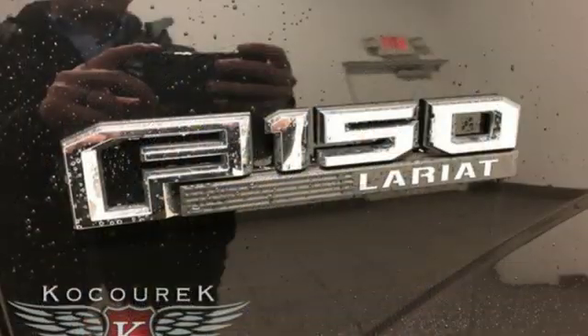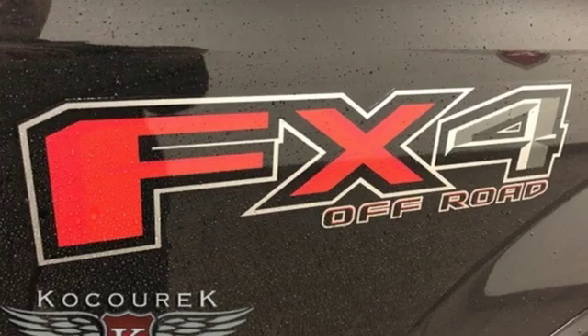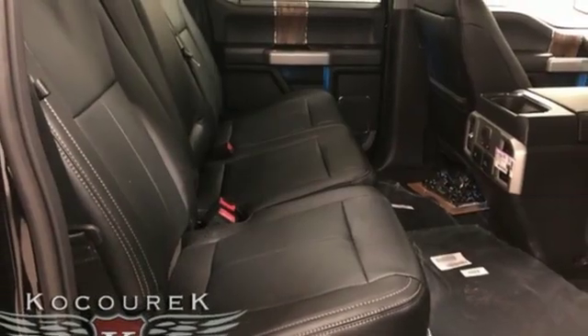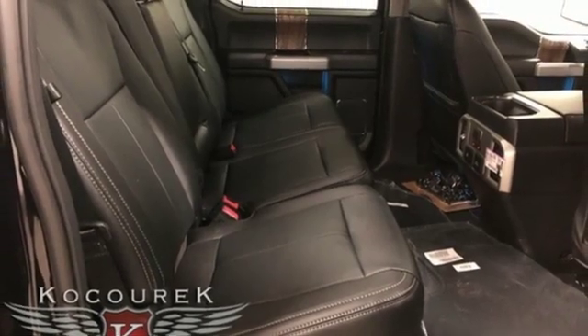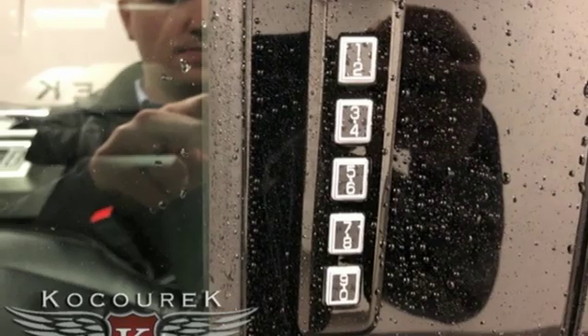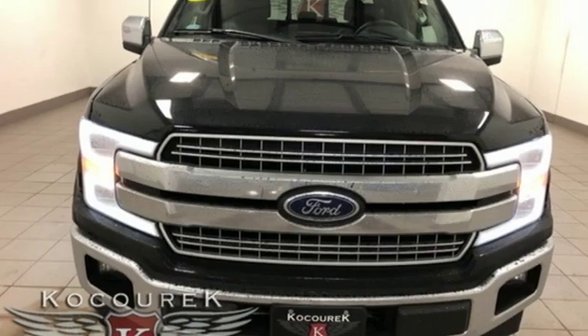Twin turbo V6 engine. Electronic shift on the fly. Engine auto stop-start feature. Trailer brake controller. External memory control. Power heated mirrors. Heated and ventilated leather bucket seats. Mirror mounted spotlights. Gas pressurized shocks. Rear parking sensors. And automatic transmission.